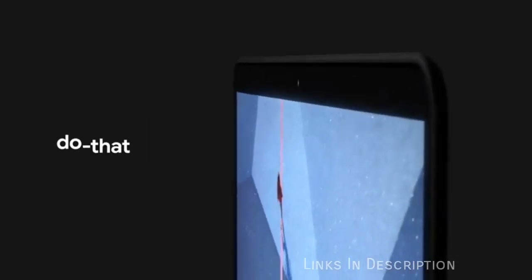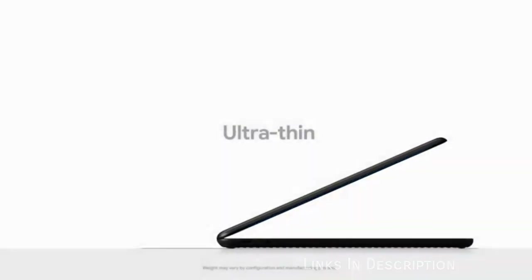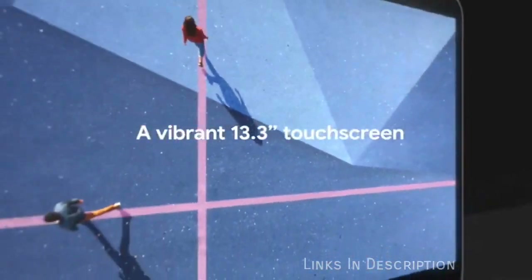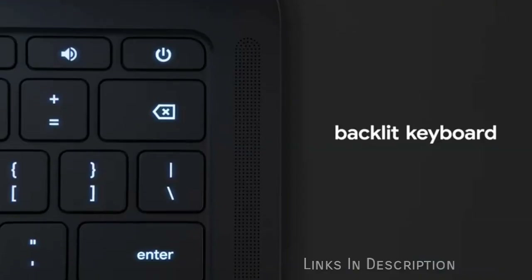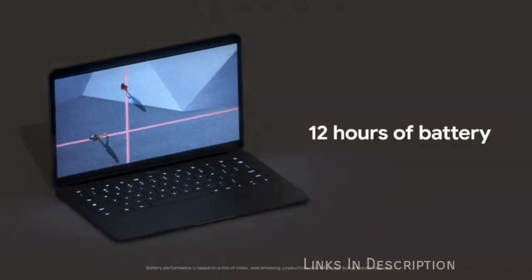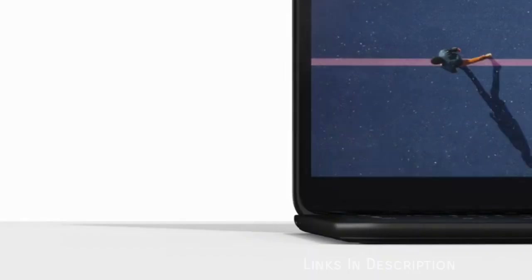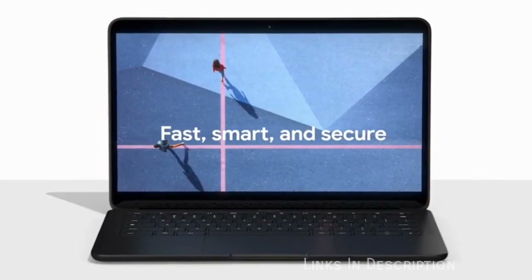Google's Pixelbook Go is the best Chromebook money can buy right now, with the company showing everyone else how it's done. Its predecessor, the Pixelbook, was a brilliant Chromebook but cost a small fortune. The Pixelbook Go, on the other hand, is a more affordable Chromebook that retains a lot of its predecessor's premium features while bringing some brilliant upgrades, including the best battery life and fantastic keyboard. It features impressive specifications for a Chromebook, ensuring it runs positively flies on this device.